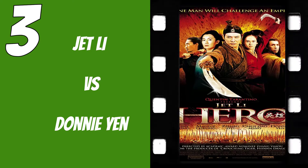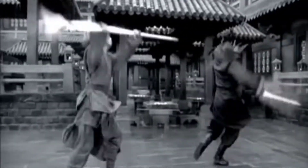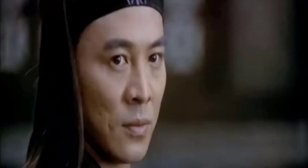Number three is Hero — Jet Li versus Donnie Yen. Of course it was amazing to see two iconic martial arts stars go at it on screen. What was really impressive was all the different elements they used to bring this scene together. Artistically it was beautiful, the martial arts action was incredible — fast-paced and visceral. The cinematography, the use of water, the explanation of music as it relates to martial arts — all of that was so well done. Not to mention sword versus spear, two of my favorite weapons to see go against each other.